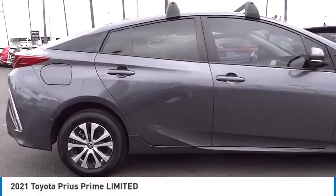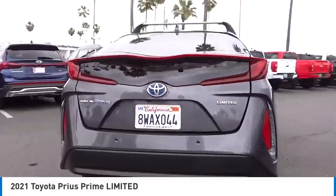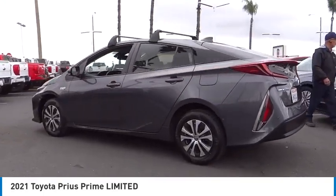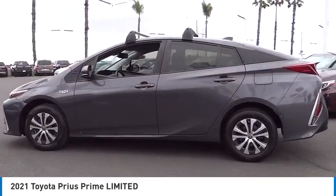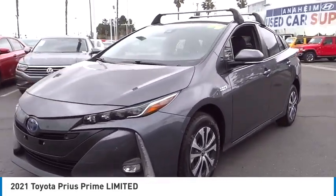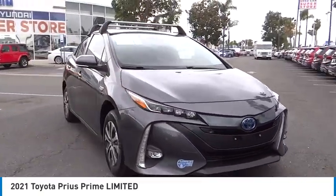Looking for the right vehicle? Check out the 2021 Prius Prime. The Toyota Prius Prime offers you all the efficiencies that you've come to expect from an electric hybrid vehicle. A comfortable ride, solid handling, and a plethora of technology features are all items you'll experience when you get behind the wheel of the Prius Prime.